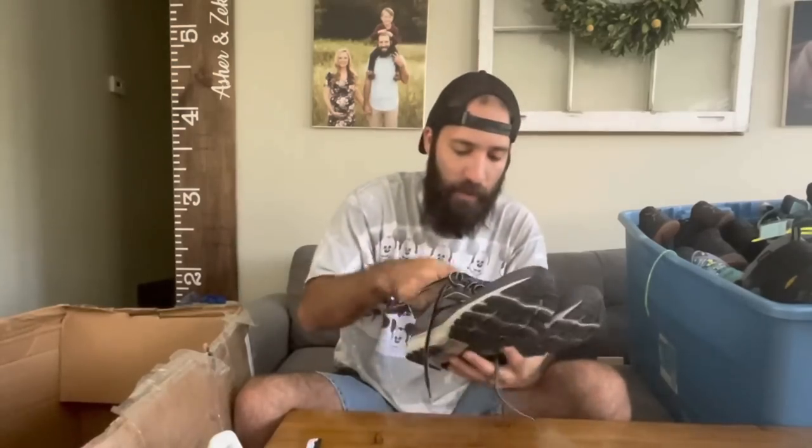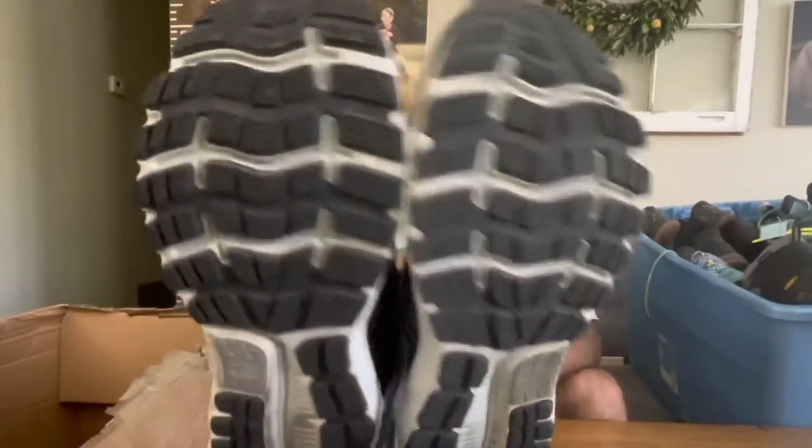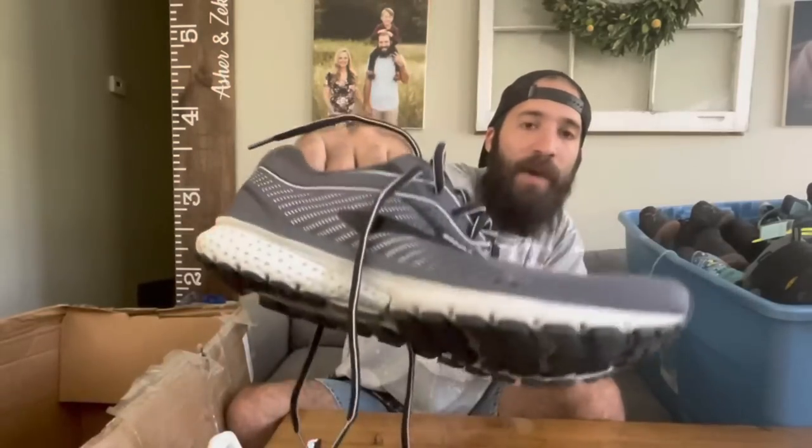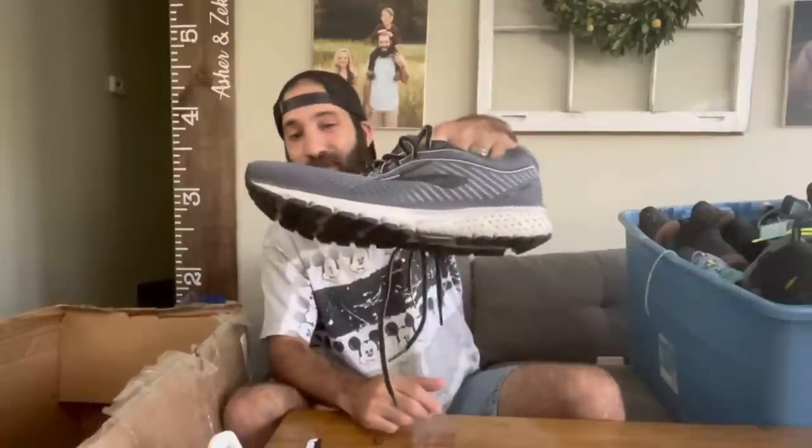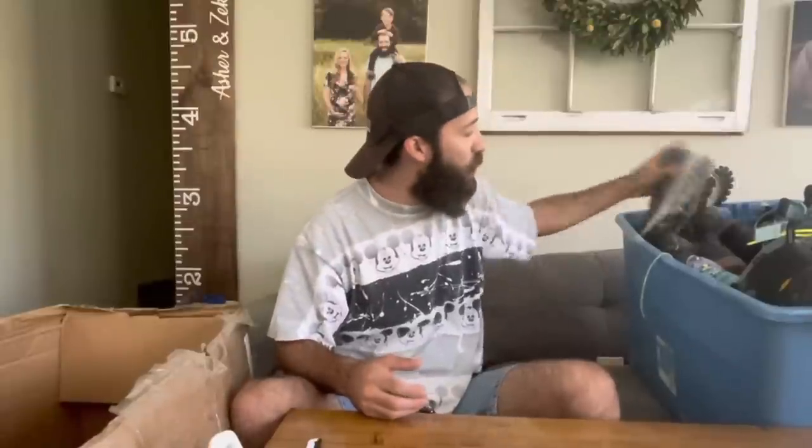Next up is another super clean pair of Brooks Ghost running shoes — these almost look like they've never been worn. If I had to pick the cleanest shoes I got in Utah, this would be in the top three. These are Brooks Ghost 12s — a $50 shoe all day in my eBay store or Poshmark closet, especially considering the tread. I might even list them for like $69 because I'd consider them maybe worn two or three times. I'll list them as extremely clean.